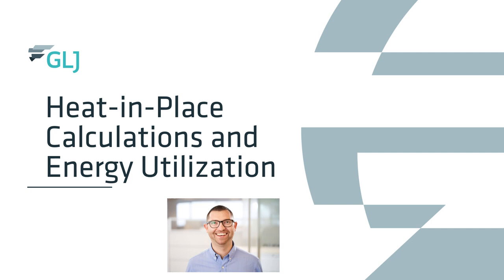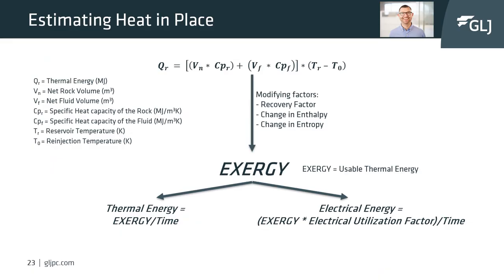We can help understand the amount of energy available and the value of energy which can be extracted — from electrical power generating projects to commercial heat projects, or looking at opportunities for utilizing water co-produced from oil and gas wells. The most common way to understand the energy potential underground is by calculating it volumetrically, similar to how it's done in oil and gas and mineral exploration. The first important term to calculate is thermal energy, using a formula that incorporates rock volume, fluid volume, their specific heat capacities, and reservoir temperature.